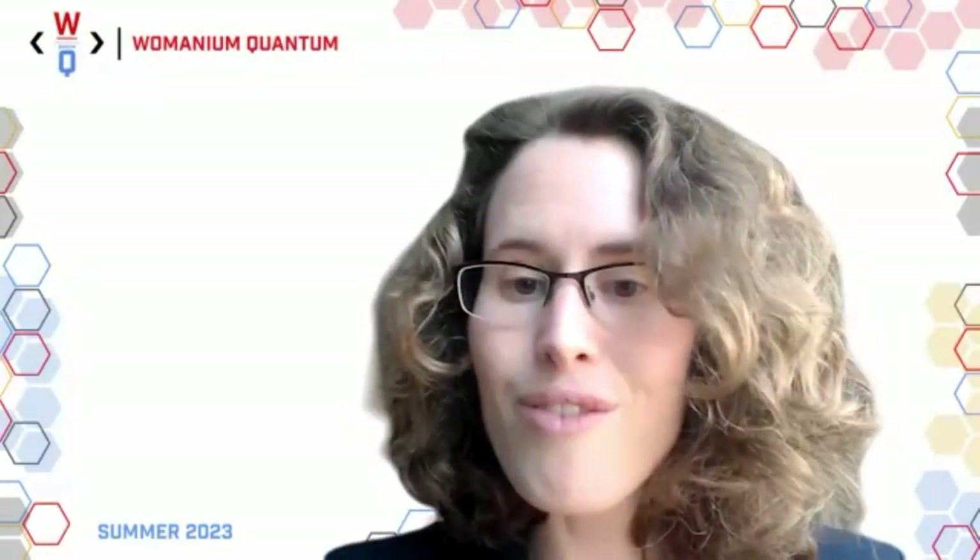Anastasia Butko, career scientist in the computational research division at Lawrence Berkeley National Lab. She focuses mostly on computer architecture with emphasis on high performance computing and looks at how we can keep scaling in this era where we are basically post-Moore's Law.